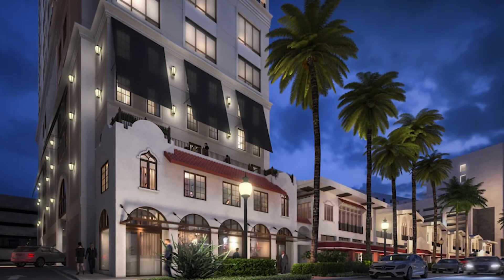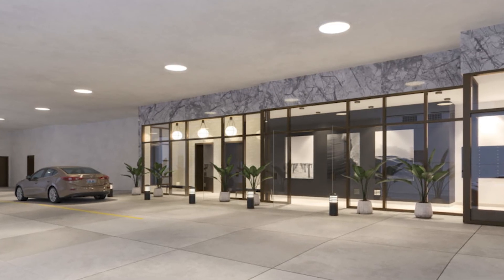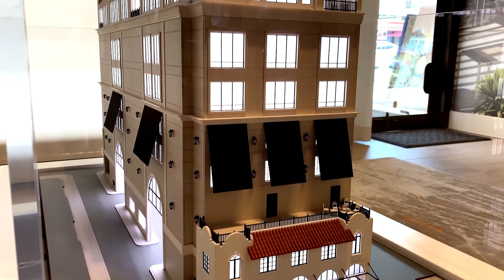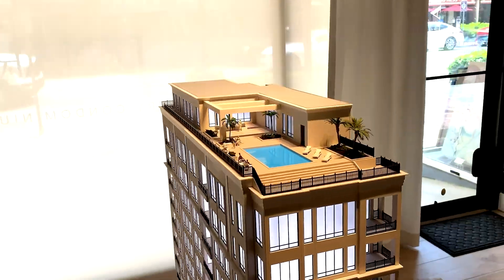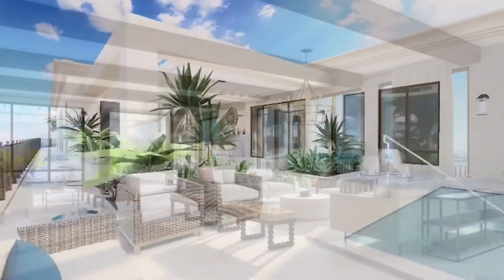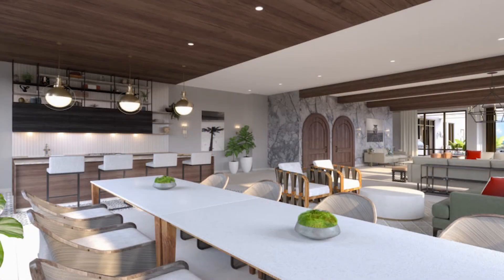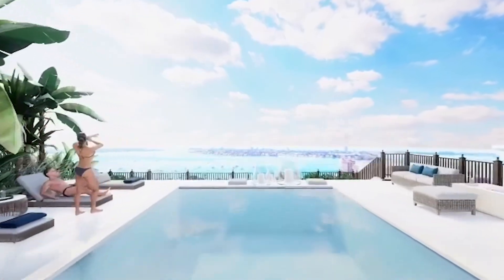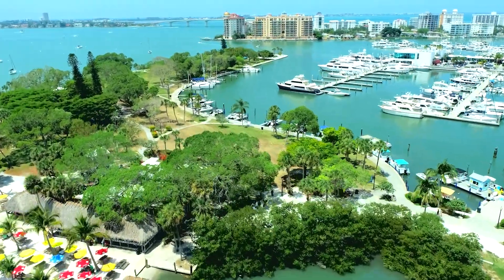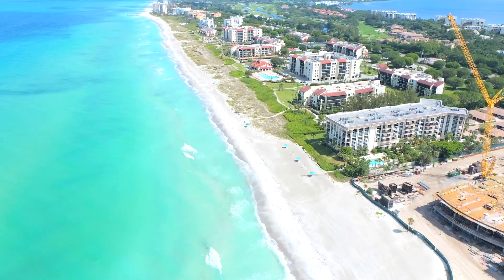Buyers are always interested in the amenities. At the DeMarquet, they start at the very ground floor, where there's 24-hour valet and concierge service, which is extraordinarily unique here in Sarasota. And then it goes all the way up to the 18th floor, where there's a rooftop infinity-style pool, a clubhouse, two outdoor kitchens, an exercise room, and endless vistas of both Sarasota Bay, downtown Sarasota, and the Gulf of Mexico. Truly, it is an owner's retreat up on the 18th floor.